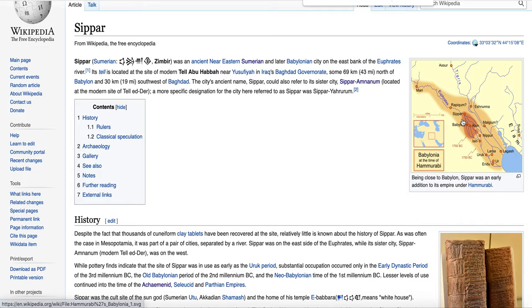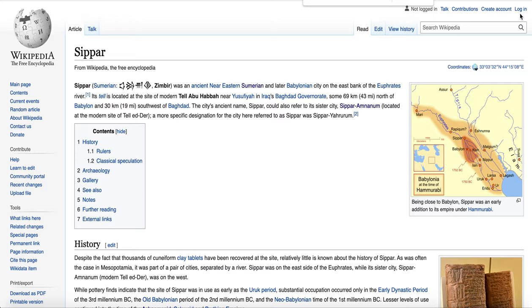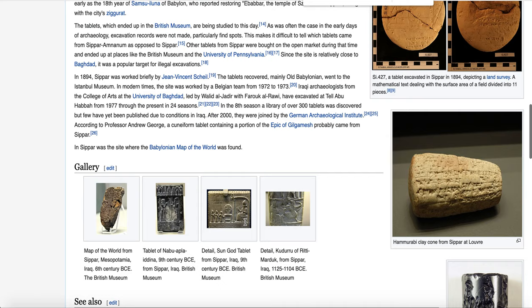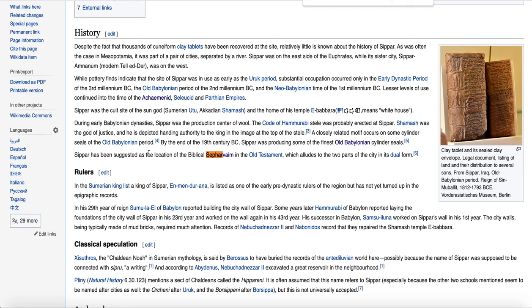Most scholars believe the Sephardim originally came from those two book cities. Sephar has been suggested as the location of the Biblical Sepharim in the Old Testament, which alludes to the two parts of the city in its dual form. This is taken from G.R. Driver, 'Geographical Problems,' Eretz Israel, volume 5, pages 18-20, 1958.